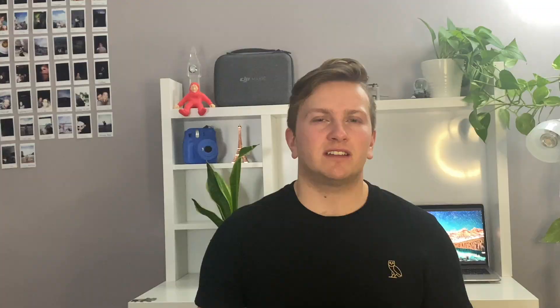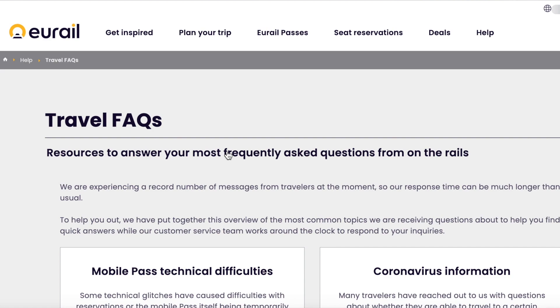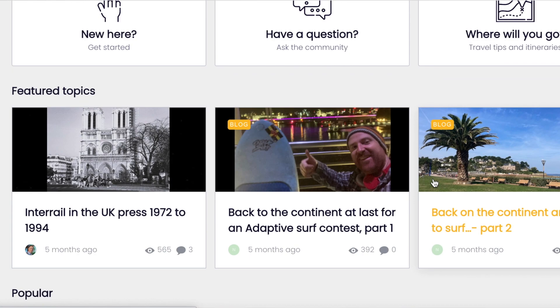Before I get into how to use the app, if you have any other questions about trains feel free to ask me in the comments and I'll try to respond to each one of you. But if I can't get to you in time, you can also check out the community section on eurail.com where there's an entire community to answer all questions about trains.